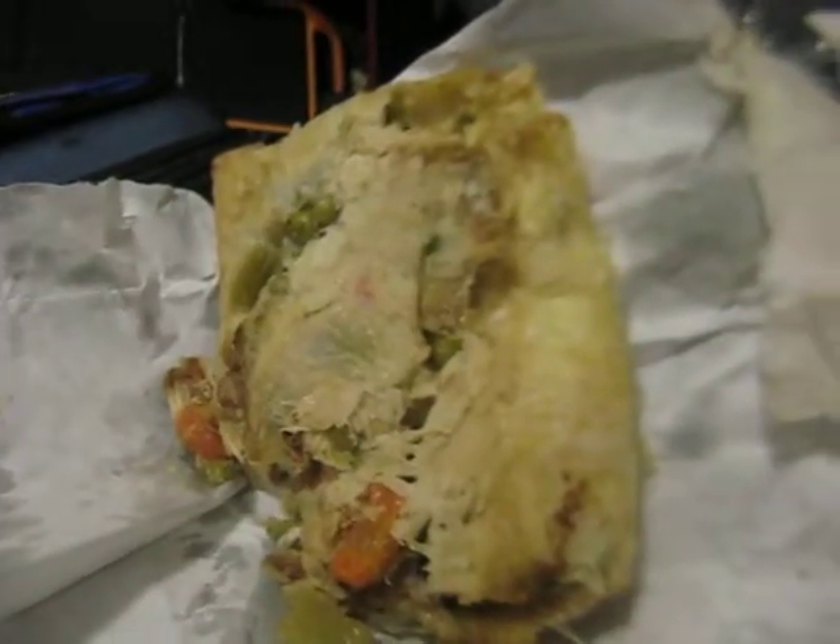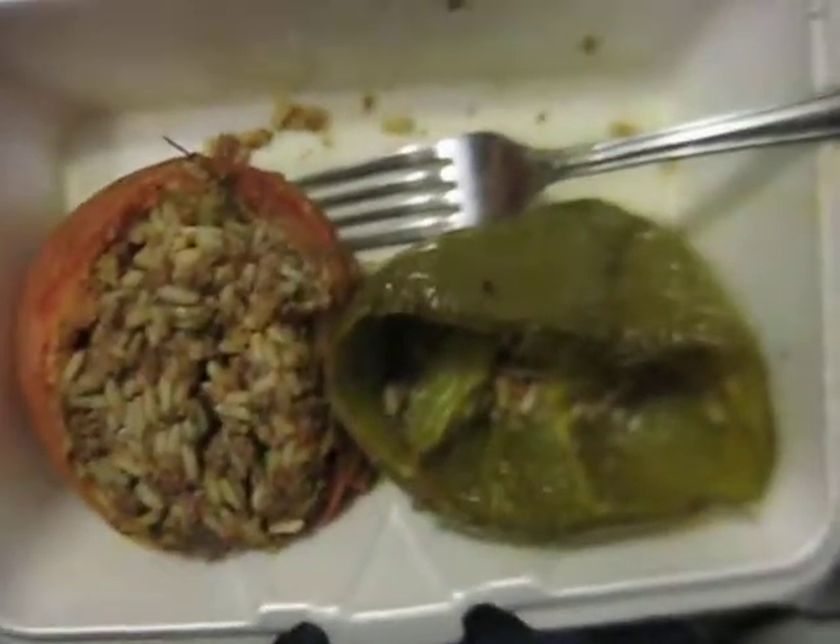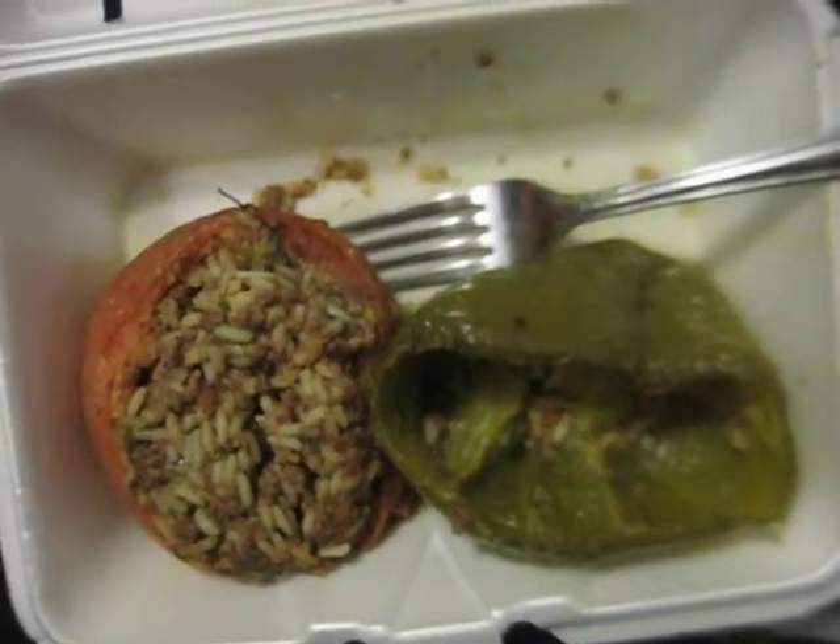I'm thinking of saving that for later tonight for supper, but I'm going to go ahead and finish my lunch, which is two lamb and rice stuffed peppers.